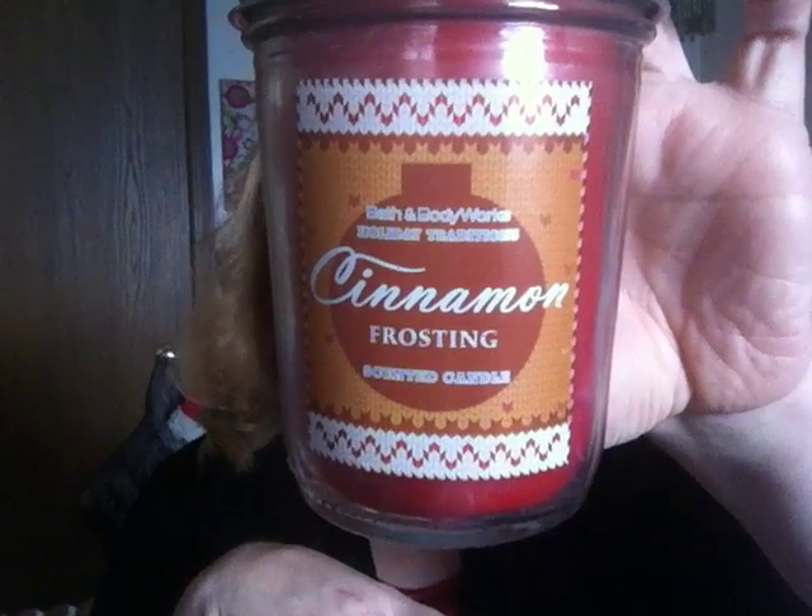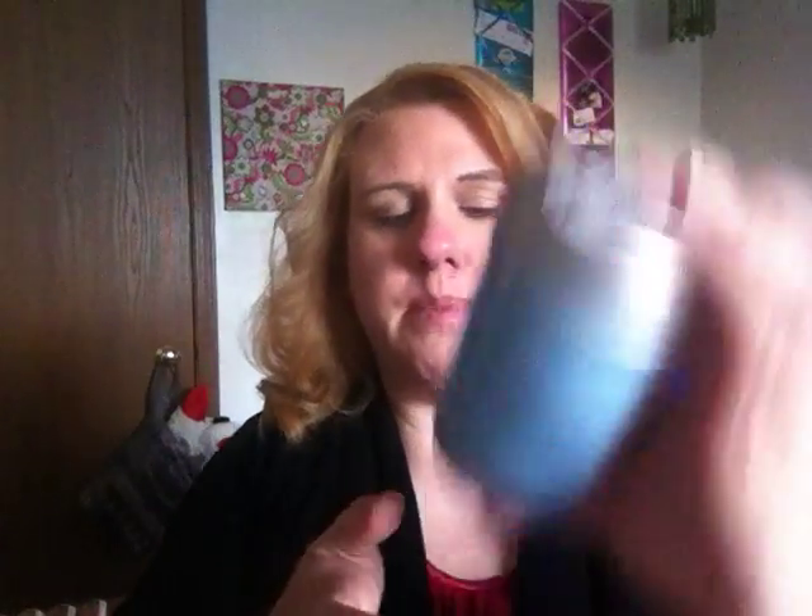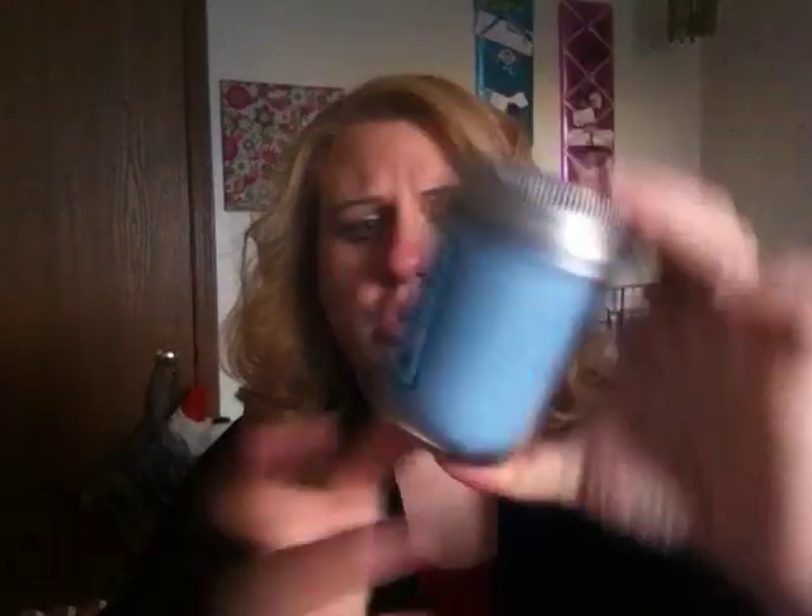Next I got Cinnamon Frosting, which has always been a favorite of mine. The label is super cute and it reads: top the holiday celebration with the scrumptious scent of grated cinnamon and cloves, vanilla bean, and whipped buttercream. This smells so good — like cinnamon meets buttercream. I also got a mini candle in Cinnamon Frosting. So good.